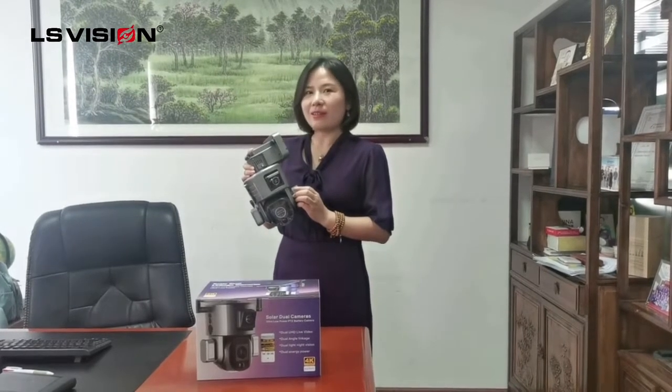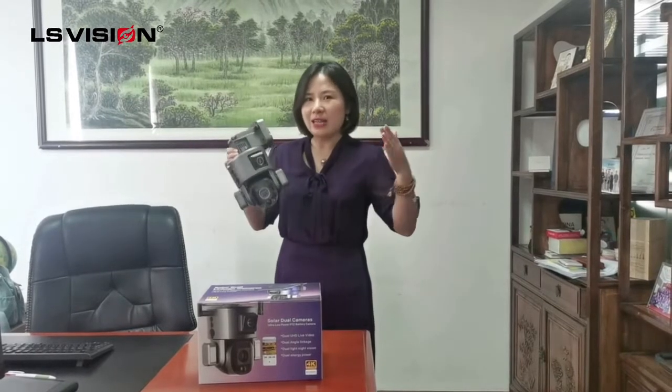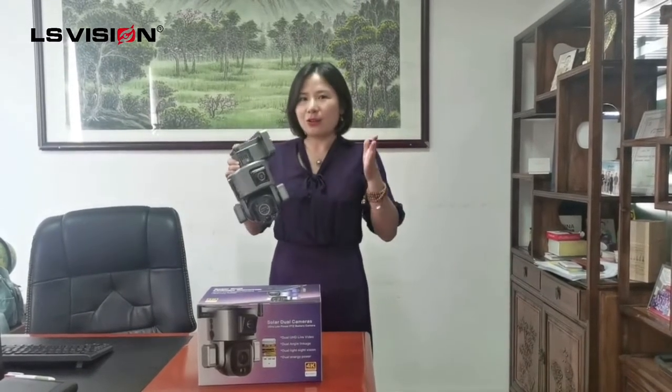This one we make it 4K resolution with two lenses. One lens can see nearby, and you can see the details.